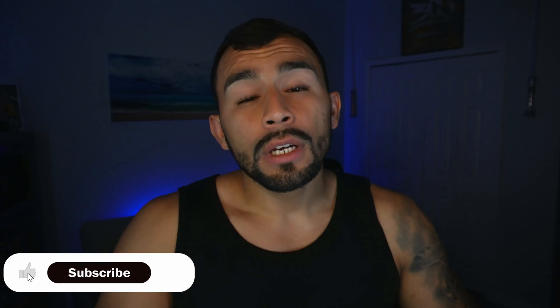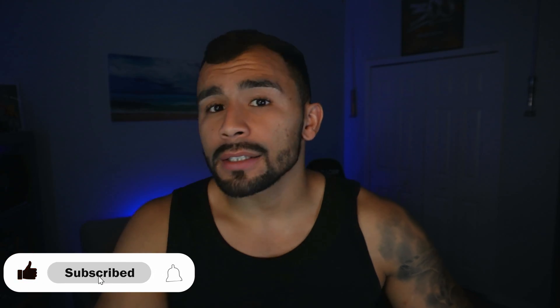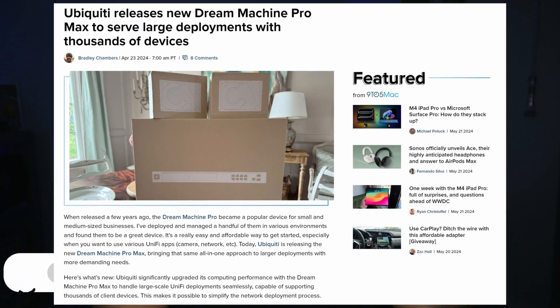This thing is a powerhouse, so let's check out some of its specs, compare it to its predecessor, and decide whether or not you should pick it up. The UDM Dream Machine Pro Max just released on April 23rd, 2024, and it's definitely an upgrade in some aspects compared to its predecessors — the UDM Special Edition and the UDM Pro.